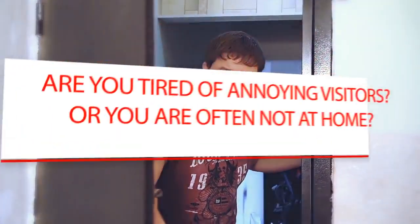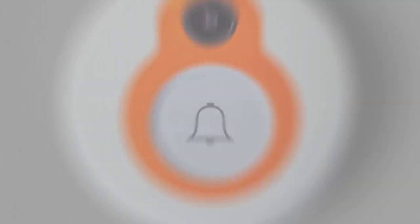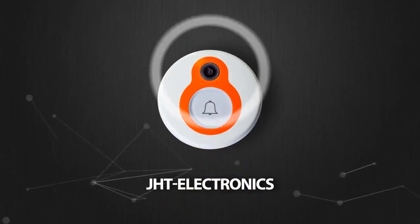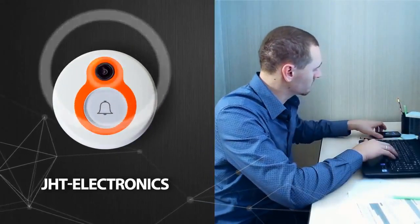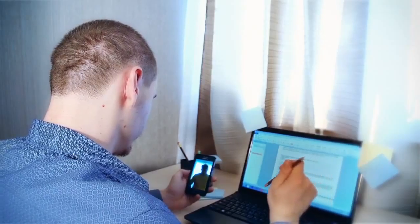Are you tired of annoying visitors, or are you often not at home? Don't worry — we offer you a brand new world product which will allow you to see who is behind your door wherever you are. Moreover, you can even talk to your visitor through your smartphone.